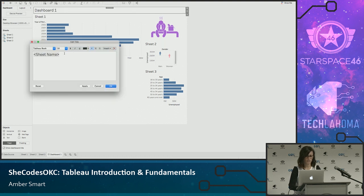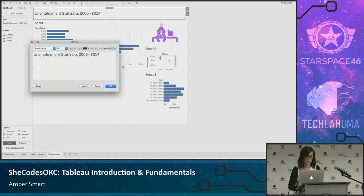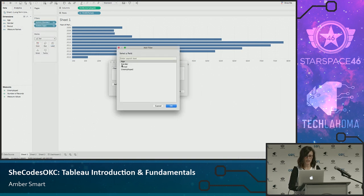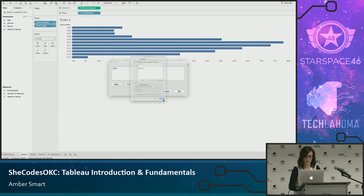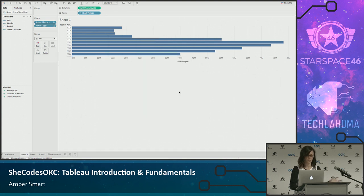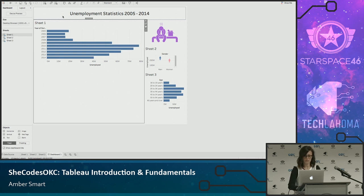I'm going to add a title — 'Unemployment Statistics 2005 to 2014' — since I'm going to exclude 2015, I'll use 2014. I'll go back to my data source, add a data source filter, select period, then year, and exclude 2015 since it only has one quarter. Now it's excluding 2015 from every single worksheet versus having to go to every single element and filter it out individually. So I'm looking at unemployment statistics for 2005 to 2014.